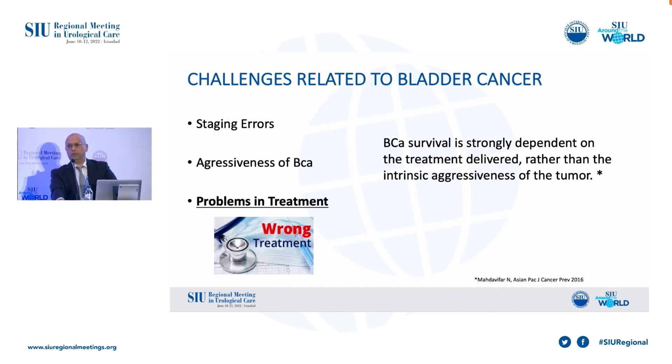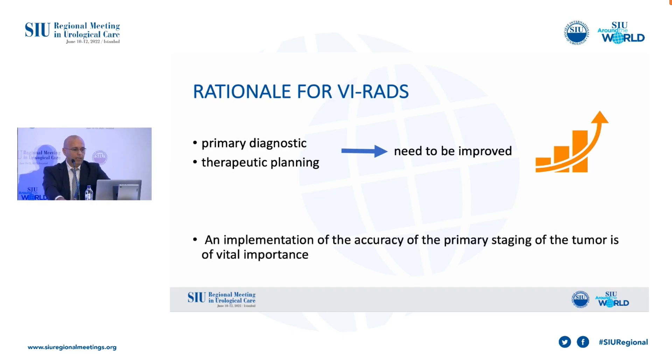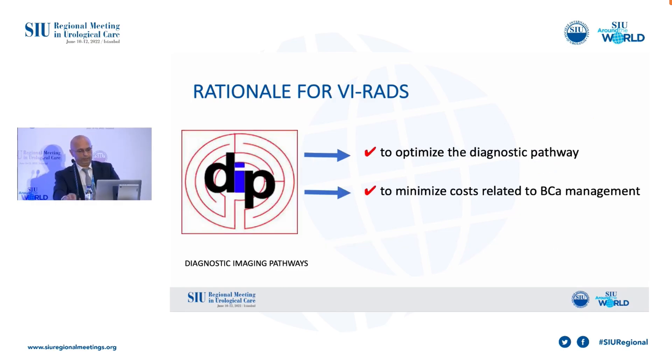Problems in treatment is also a matter. It has been stated that bladder cancer survival is strongly dependent on the treatment delivered rather than the intrinsic aggressiveness of the tumor. Despite advancements in surgical and pharmacological treatment, the primary diagnostic and therapeutic planning need to be improved, and implementation of the accuracy of primary staging is of vital importance in order to optimize the diagnostic pathway and minimize costs.